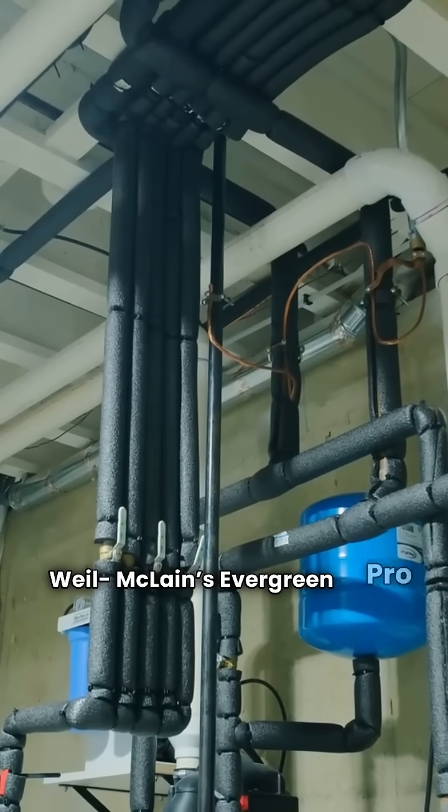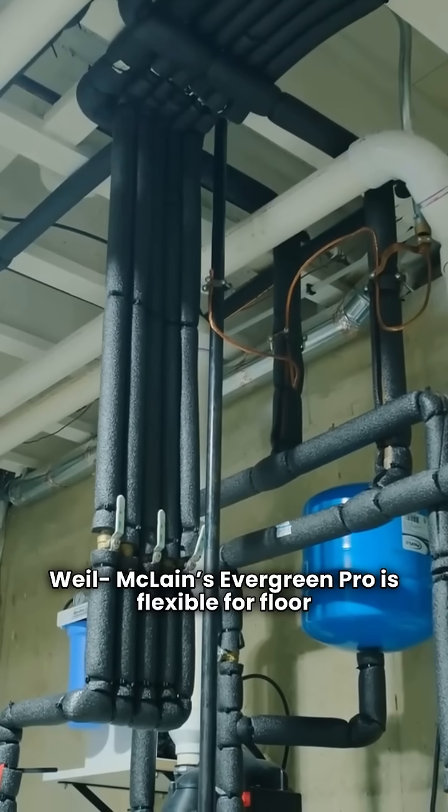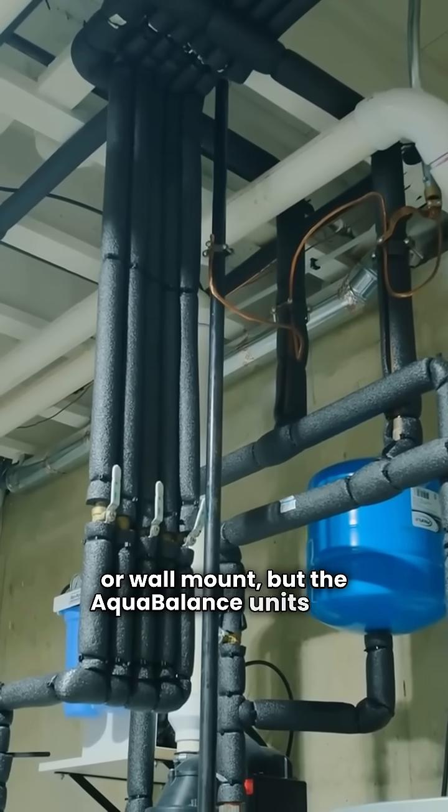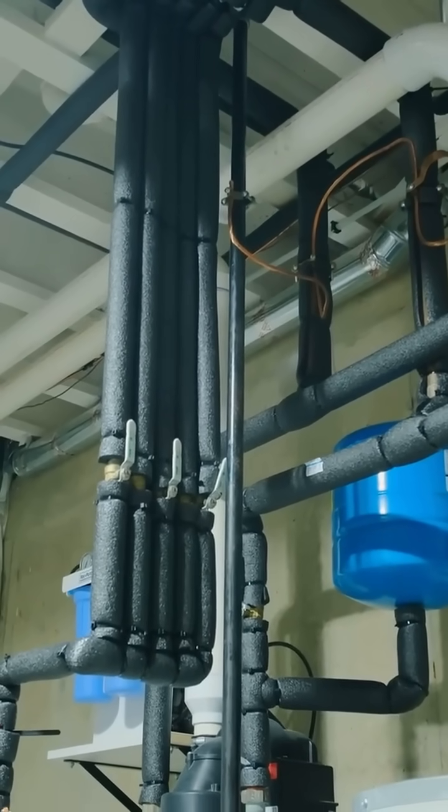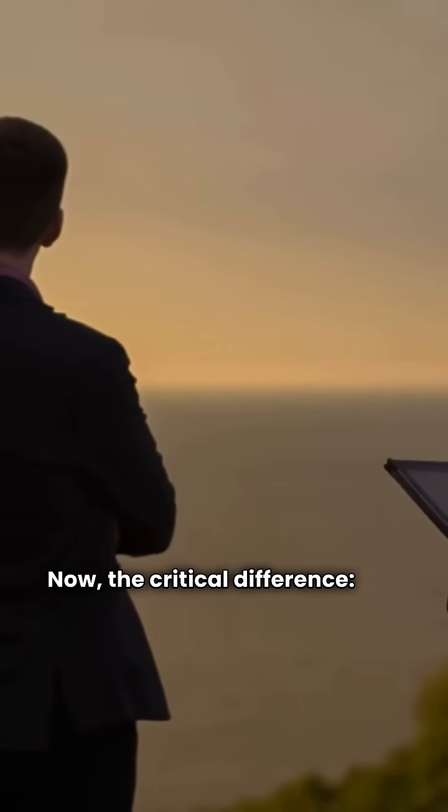Weil-McLain's Evergreen Pro is flexible for floor or wall mount, but the Aqua Balance units lack advanced controls compared to the competition. Now, the critical difference: the warranty.